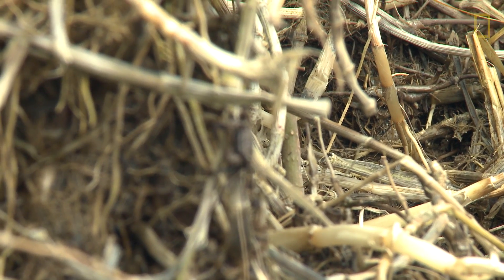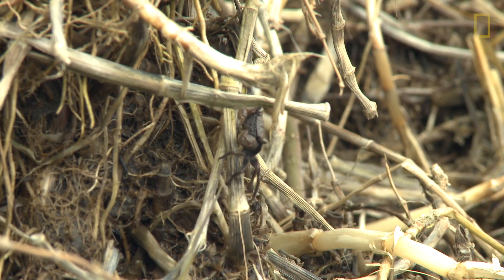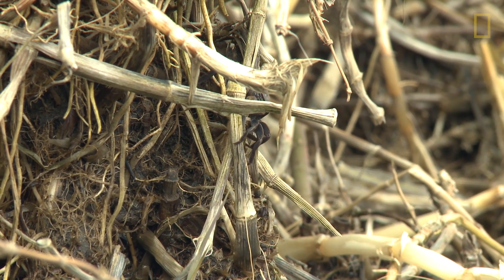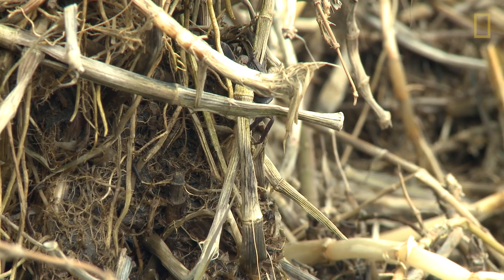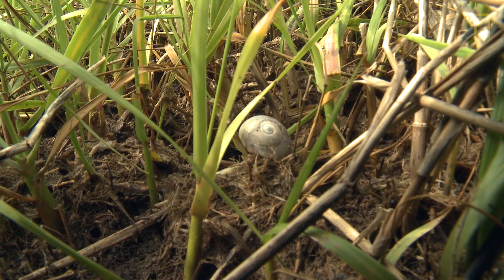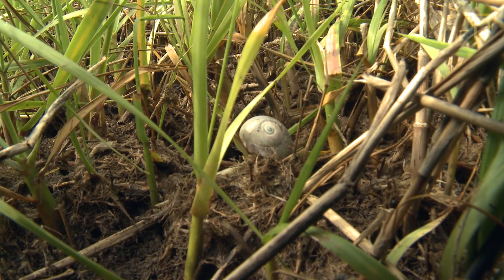The respect of Spartina alterniflora is it's a very powerful ecosystem engineer, which means that it physically impacts this entire ecosystem. So just the presence of the marsh here is dependent on the ability of Spartina to hold the substrate in place.